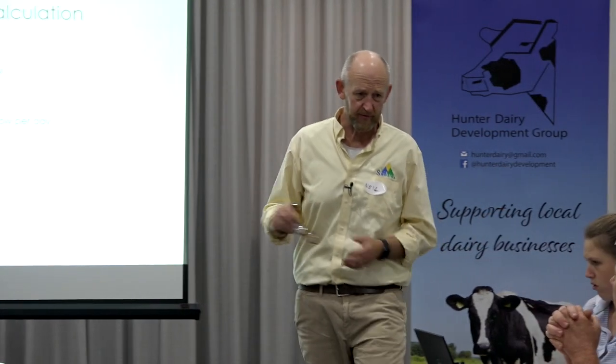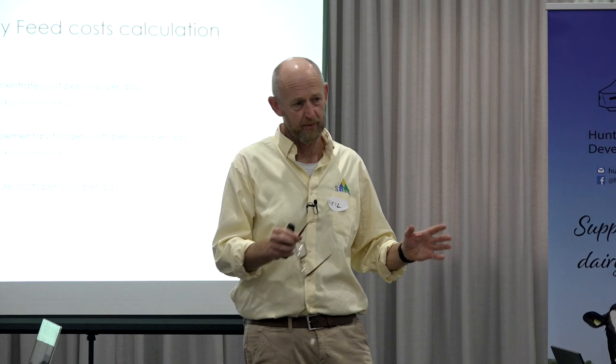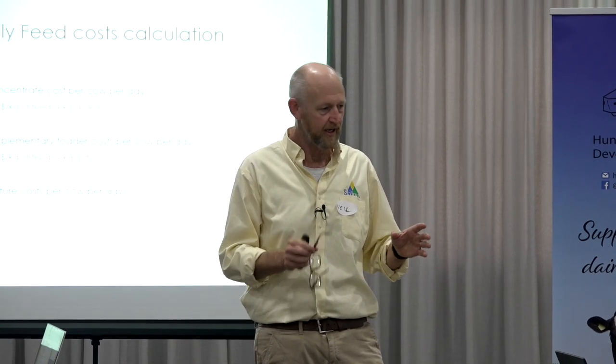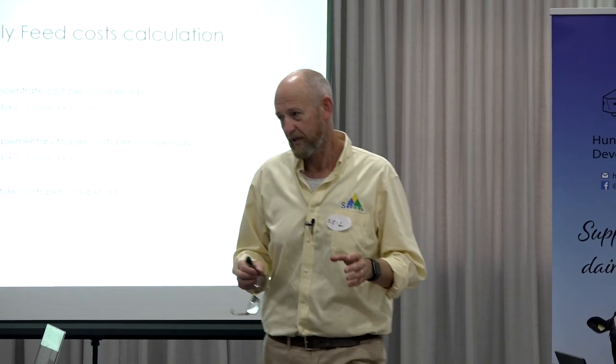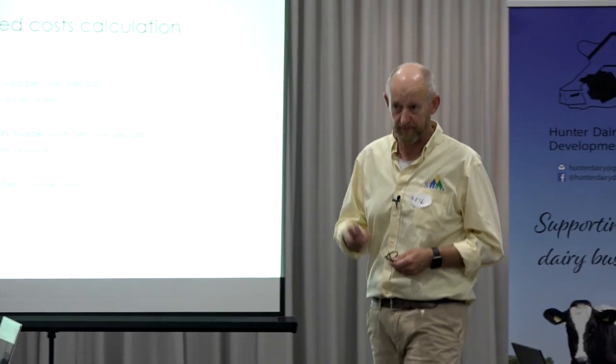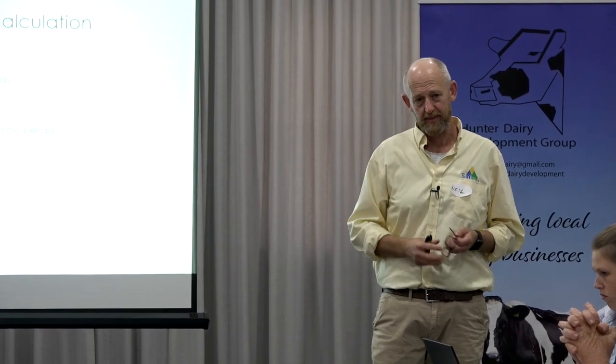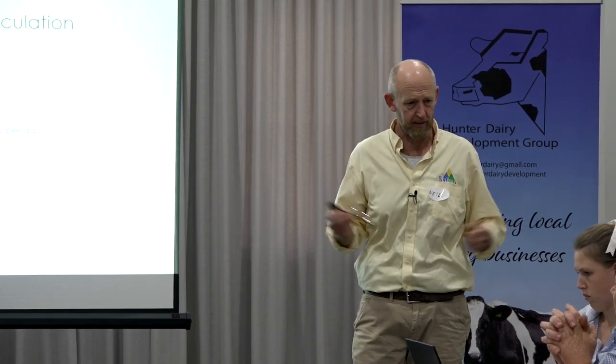End of the day, if you're in the Hunter, generally you're going to be exposed to power costs because you are going to be irrigating. Most farms function here not because it's a good dryland area to dairy, but because you've got a really nice river that provides water the majority of the time. Your costs are going to be higher to grow grass than some on dryland in the Kiewa Valley.